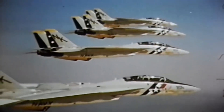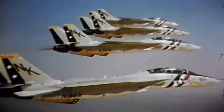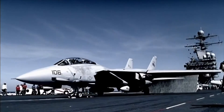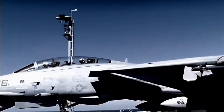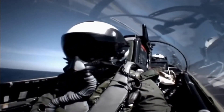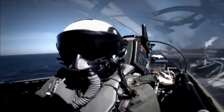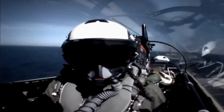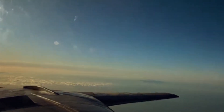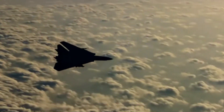During the Cold War, the F-14 played a crucial role in the US Navy's strategy to counter Soviet bombers and reconnaissance aircraft. Its ability to detect and engage enemy aircraft at long ranges made it an essential asset for carrier battle groups. One notable moment was during the Gulf of Sidra incident in 1981, where two F-14s from VF-41 Black Aces shot down two Libyan Su-22 Fitters. This encounter showcased the Tomcat's superior dogfighting capability and underscored its importance in maintaining air superiority.